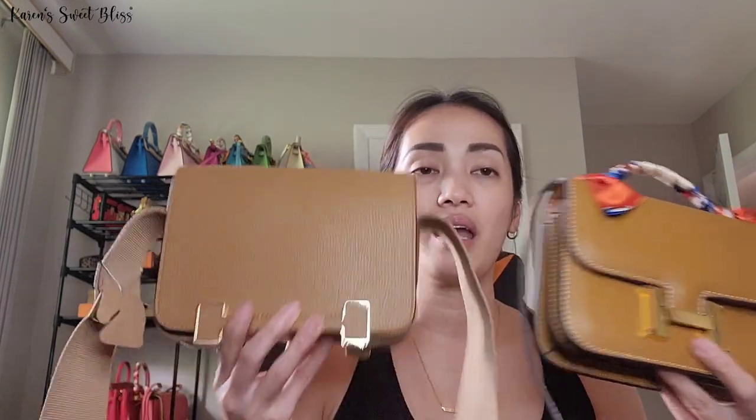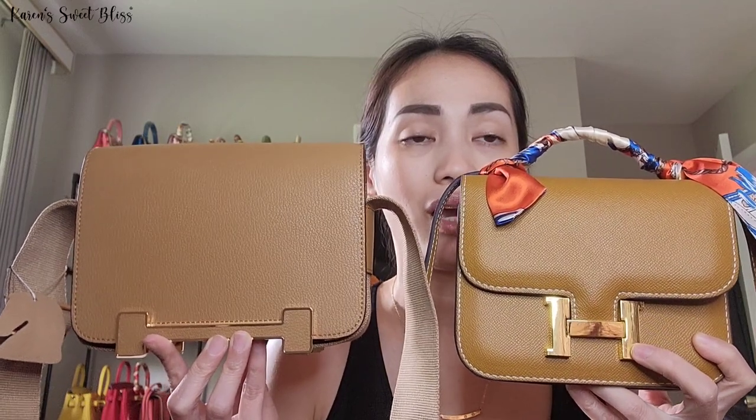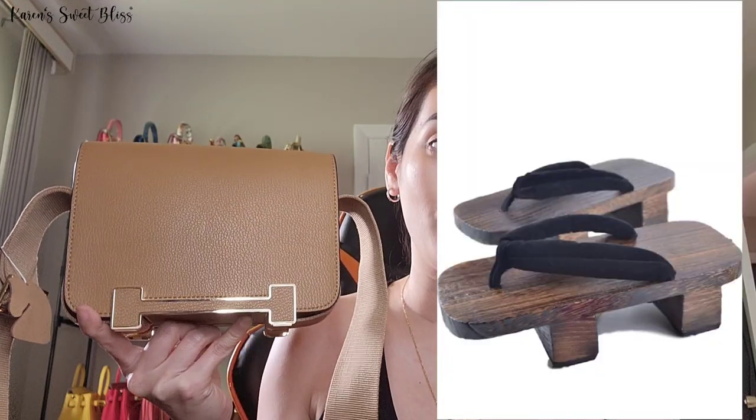As you can see, they have the same logo — they both have this H logo on the front. The only difference is the H on the Geta bag is more elongated, and it's also kind of reminiscent of Japanese wooden sandals. I'm going to post a picture of that so you guys know what I'm talking about. This bag does have two buckles — one in front and one at the back.